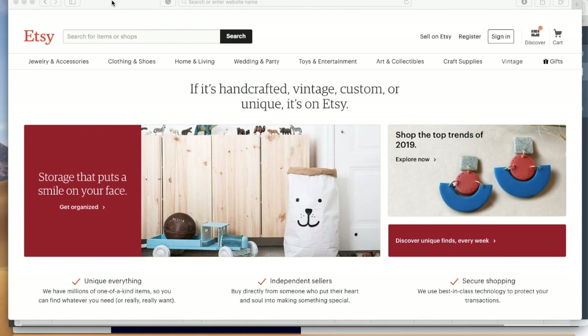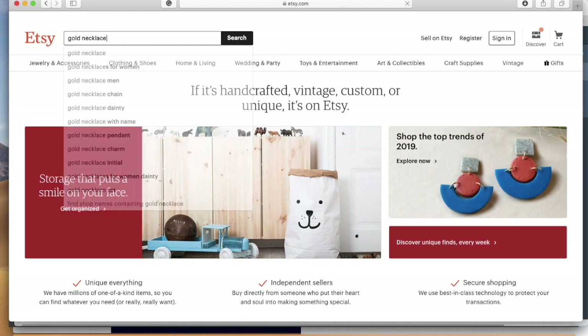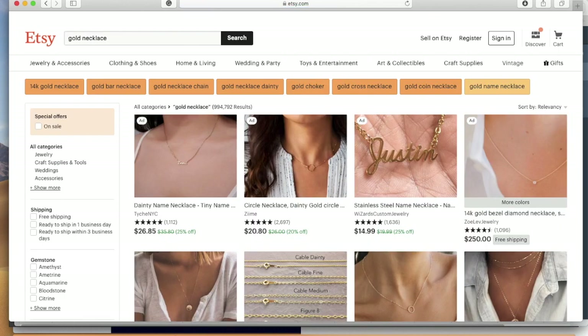The first area I'm going to start with is listing titles — this is a big one for your Etsy success. The format I want to use is a case study type format so you guys can see real-time what I'm looking at. Today I'm going to talk about titles and tags, and the genre will be jewelry specifically. So let's dive in here and do a gold necklace search.